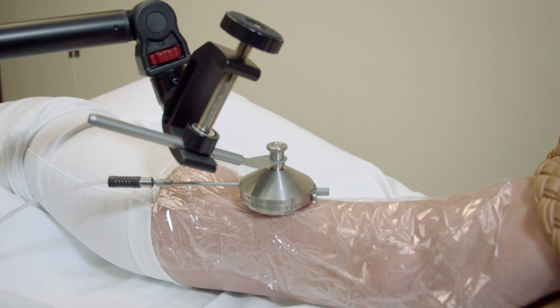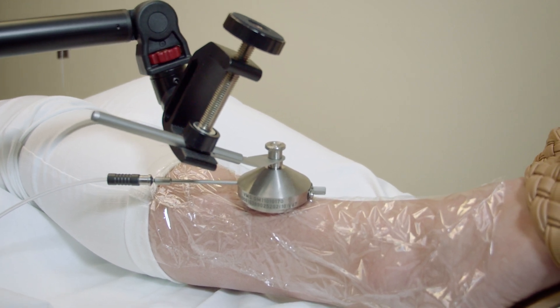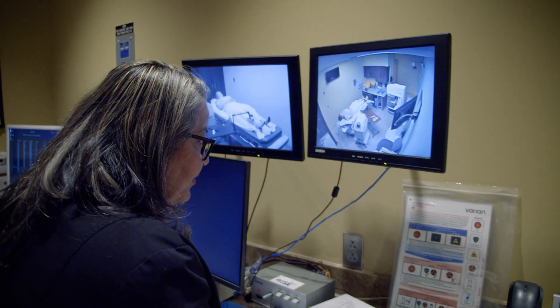We're very lucky to have this technology at Mary Washington Healthcare Regional Cancer Center. The HDR has been here for a long time, but bringing the skin HDR is a new thing to us and it's not offered anywhere in the area.